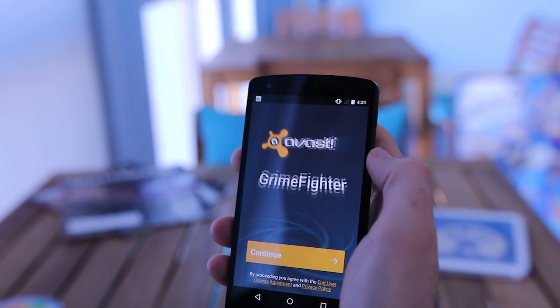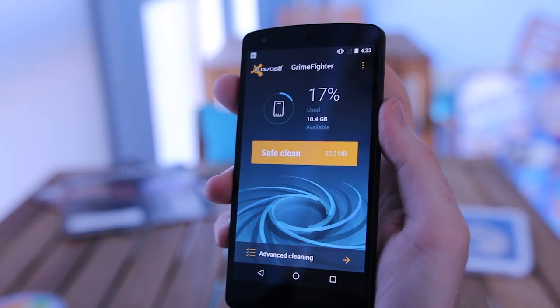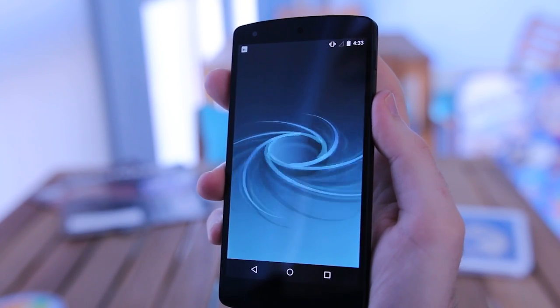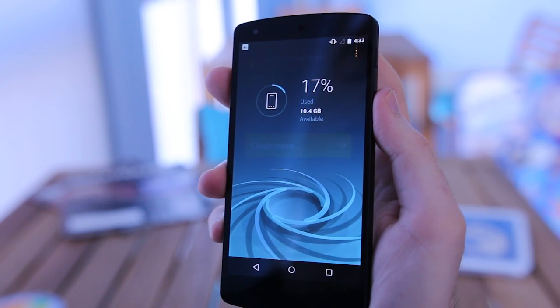After analyzing your phone, Grimefighter shows how much of your device's memory is occupied. Once scanned, you can clean your phone with a single tap. This removes junk files, APKs, files of uninstalled applications, preview images, and cached applications.